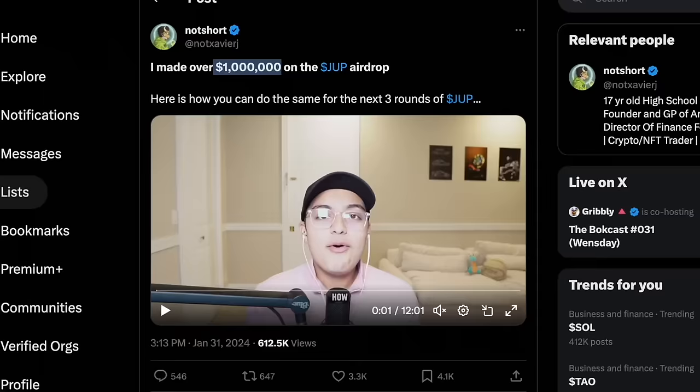There are claims of people making literally millions from the Jupiter airdrop, and I have good news for you guys. If you missed out on the first one, there are apparently going to be more rounds of this airdrop. So let's figure out exactly how we can qualify for the most amount of Jupiter airdrop tokens in the next rounds.